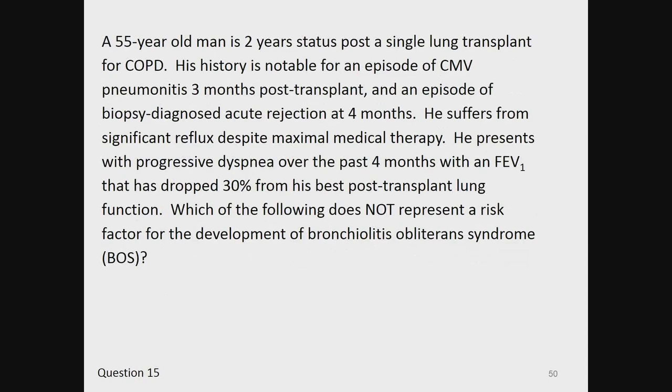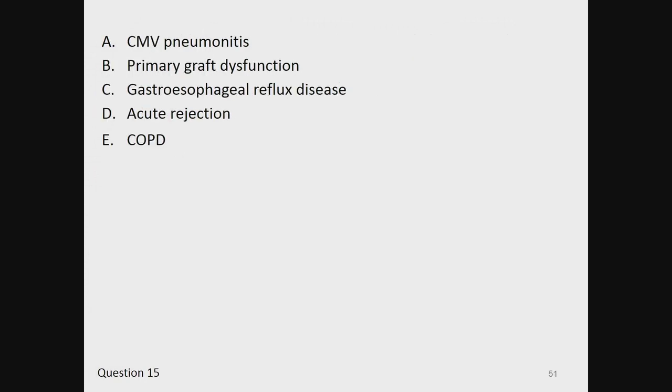Question 15. A 55-year-old man is two years status post a single lung transplant for COPD. His history includes CMV pneumonitis three months post-transplant and biopsy-diagnosed acute rejection at four months. He suffers from significant reflux despite maximal medical therapy. He presents with progressive dyspnea over the past four months with an FEV1 that has dropped 30% from his best post-transplant lung function. Which of the following does not represent a risk factor for the development of bronchiolitis obliterans syndrome (BOS)? A, CMV pneumonitis. B, primary graft dysfunction. C, gastroesophageal reflux disease. D, acute rejection. Or E, COPD.